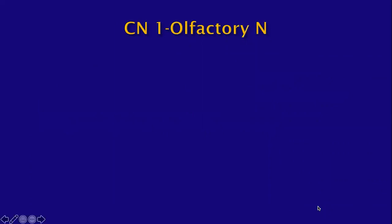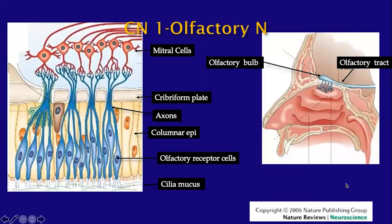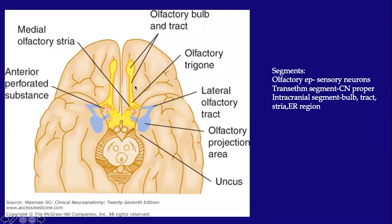Let's start with the first cranial nerve, also known as the olfactory nerve. The olfactory receptor cells reside within the superior nasal cavity and within the superior nasal septum. The axons pass through the small openings in the cribriform plate and synapse with the cell bodies of the mitral cells, which reside in the olfactory bulb. The axons of the mitral cells continue posteriorly as the olfactory tract, which then divides into the lateral and medial tracts. The lateral tract ends up in the region of the medial temporal lobe and the uncus.